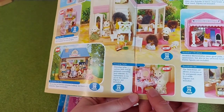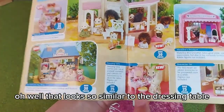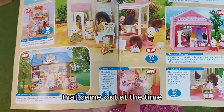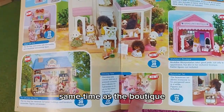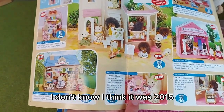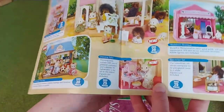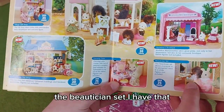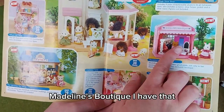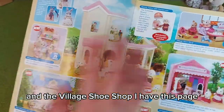The hair salon — I had that. The village gift shop, the Sylvanian shop. The dressing table looks so similar to the dressing table that came out at the same time as the boutique, around 2015 — I didn't know it existed that early. The beautician set I have, Madeline's Boutique I have, and the village shoe shop — I have this whole page.